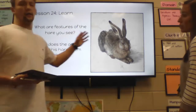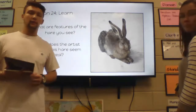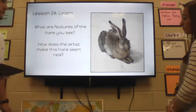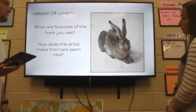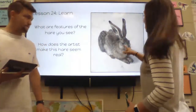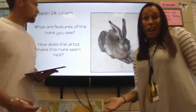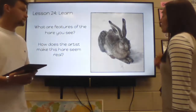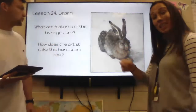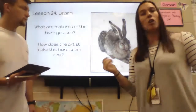How does the artist make this hare seem real? Some of you noticed the other day that it looked real. How does the artist make it look real? I heard somebody say the texture — that's how you remembered that word from yesterday. The texture the artist used makes it look soft, and we know that hares are probably soft.